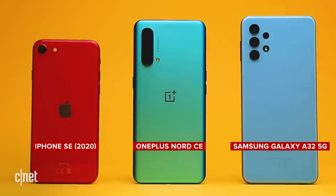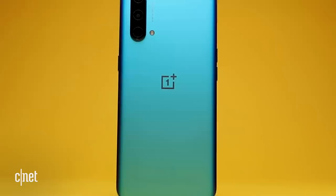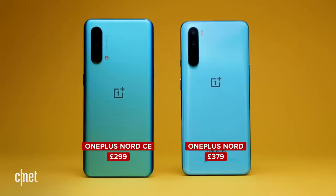Following up on such a big success is no easy challenge, particularly when rivals like Samsung are offering dirt-cheap entries into 5G and even Apple is offering more affordable handsets like the iPhone SE. But the Nord CE takes some of what made its predecessor so popular and lops even more off the price. While last year's base model came in at £379, the base model of the Nord CE starts at only £299.